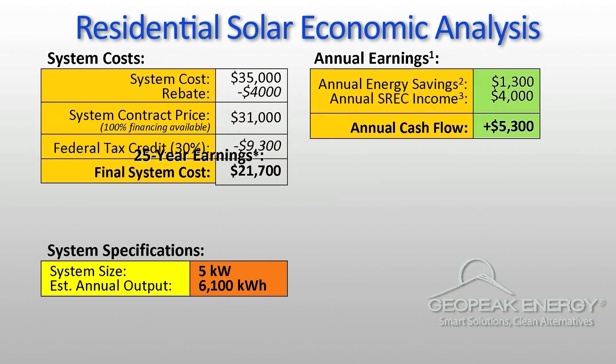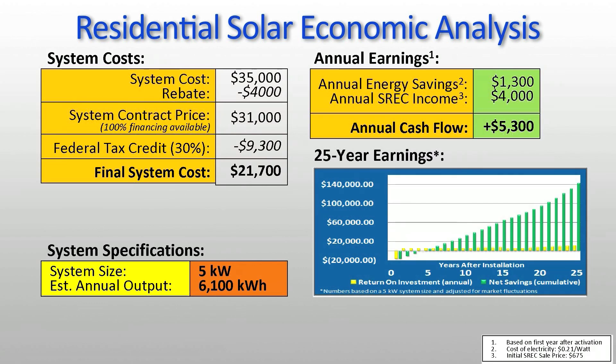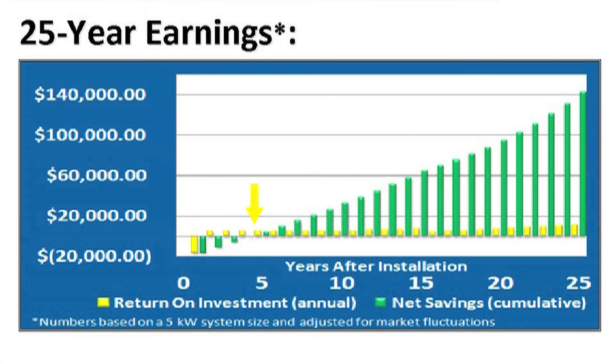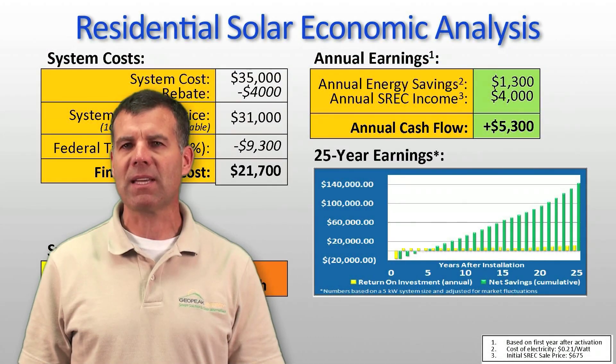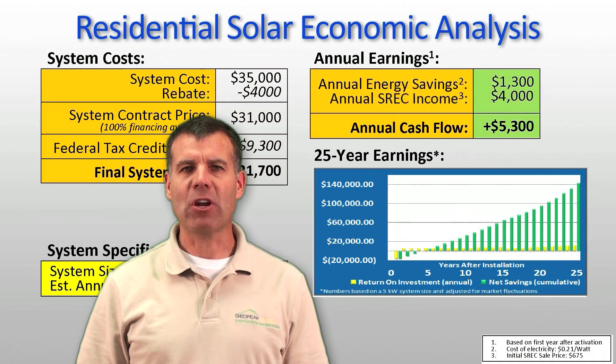Now let's look at your return on investment over 25 years, which is the lifetime guaranteed on your solar panels. You'll continue to earn this SREC income for 15 years once your system goes online. This means that over the 25-year period after you get solar power installed on your home, you'll earn more than $140,000 by selling SRECs and saving on electricity costs. Not bad for a $21,700 investment that also helps you save the environment.